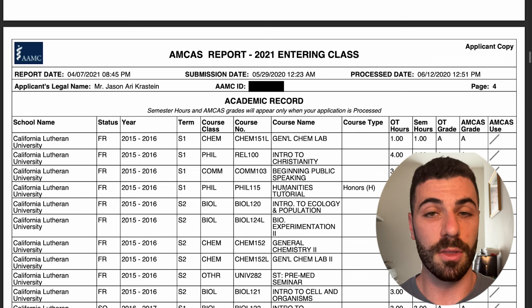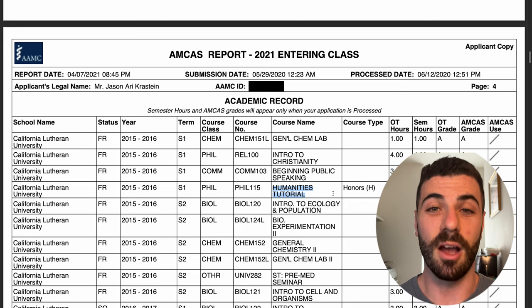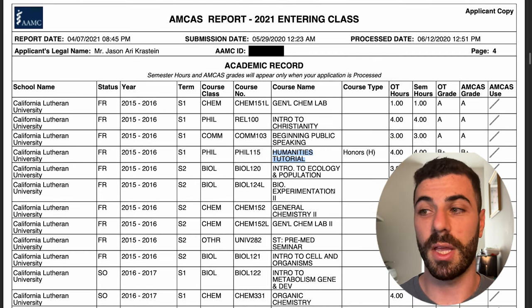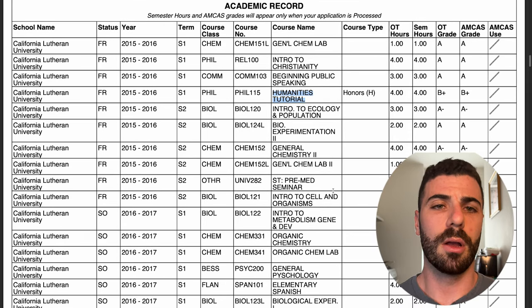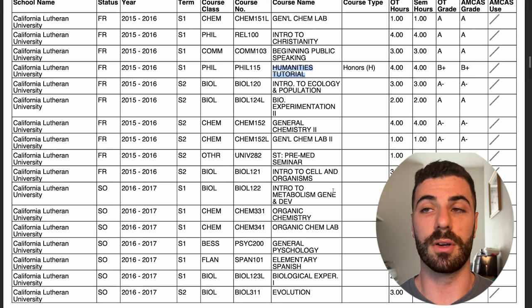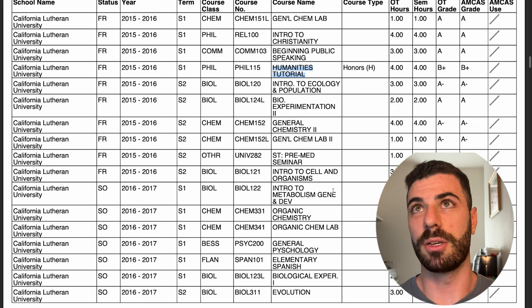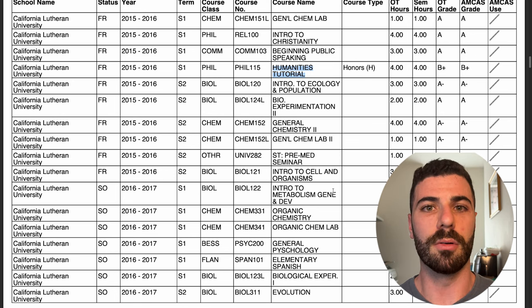As you can see, I was initially part of the honors program at CLU; however, after the first semester I decided it just wasn't worth it — especially playing soccer and doing a lot of other things — so I dropped out of the honors program. I did take my one honors course in humanities, which was a tough course. I took general chemistry my freshman year, which typically doesn't happen for a lot of bio students.